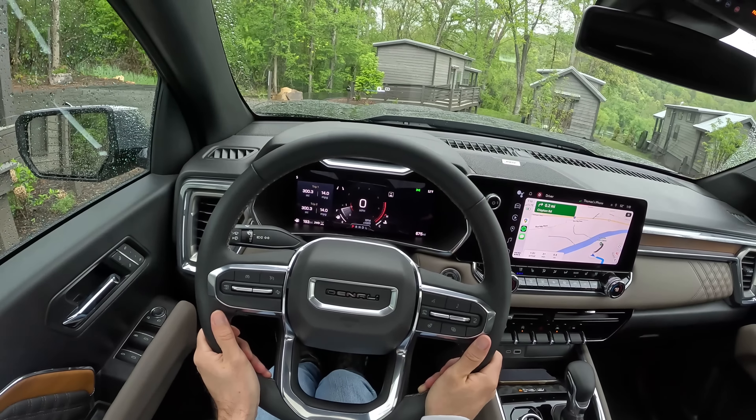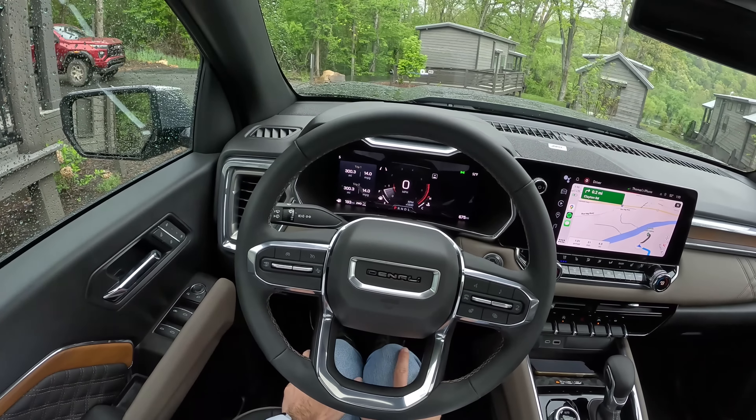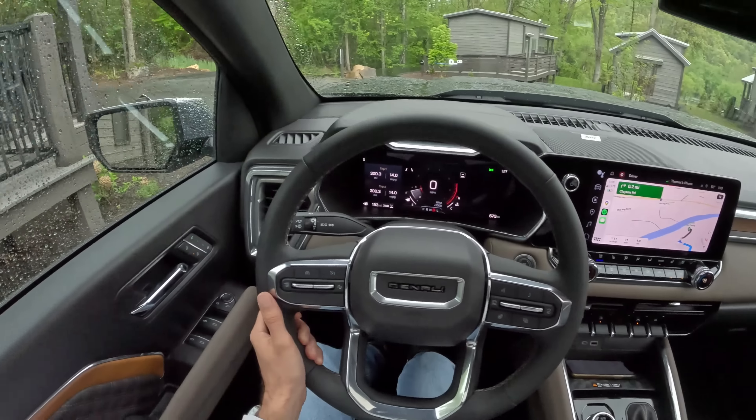I have a lovely soft leather-wrapped steering wheel. This is much nicer than the leather-wrapped wheel that I found on the ZR2 Silverado. So good for them. Let's shift it into drive and take it for a ride.